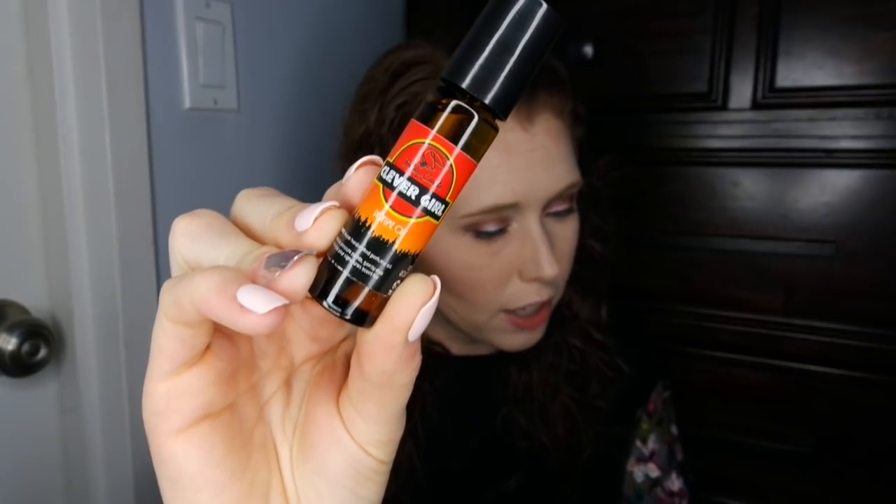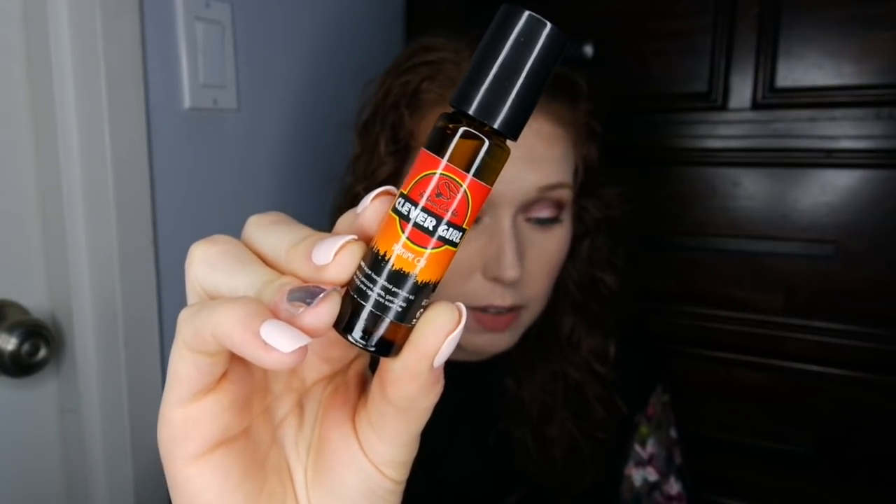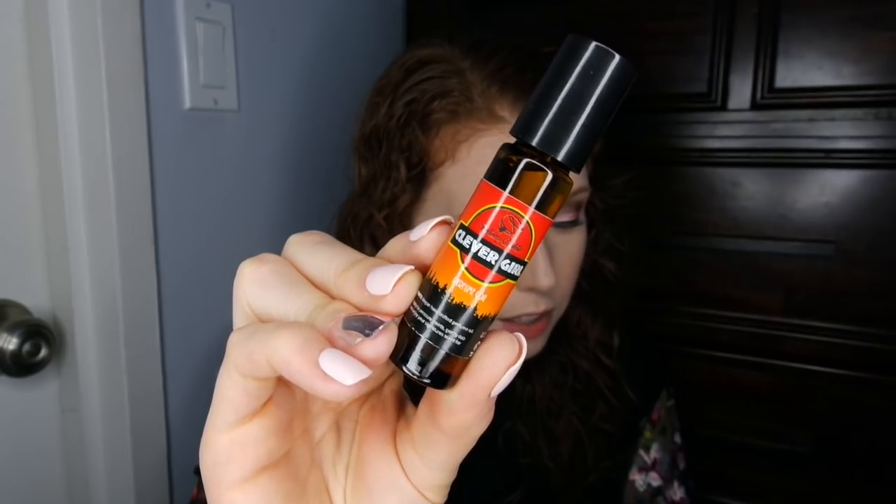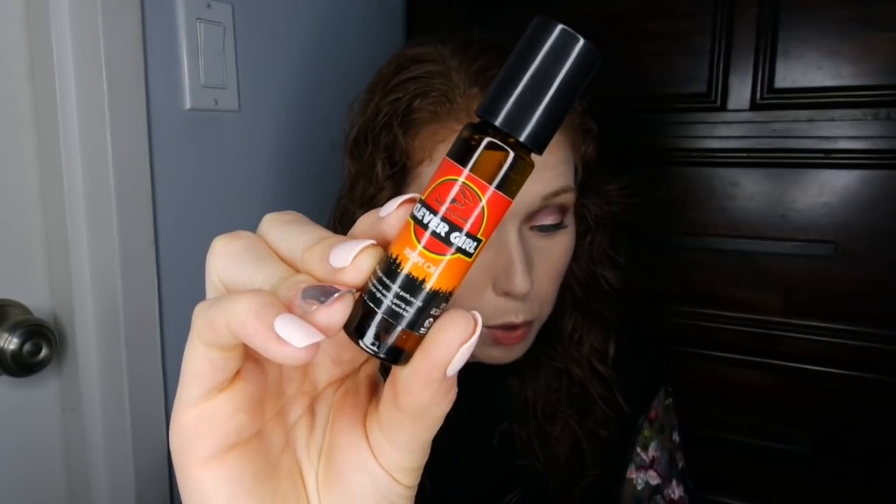Next we have the perfume oil in Clever Girl. It says 'Watch your six — Raptor's got a new alpha' and it slashes at you with scents of strawberry jam, apple rose, rose petal, and vanilla bean. This smells a lot like the rose jam from Lush, which I'm loving. I'll mix this with lotions since I don't love the texture of perfume oils on their own, but they work really well mixed in with lotion. Really happy to have this — I would have loved this scent in a body lotion.